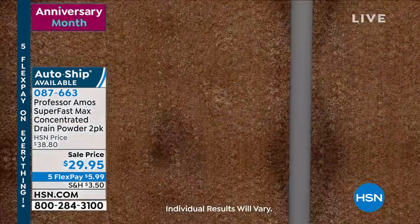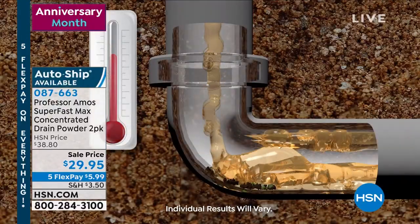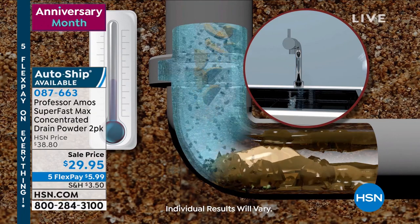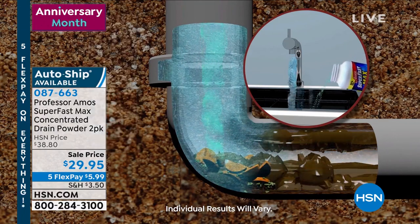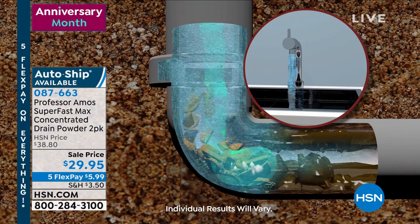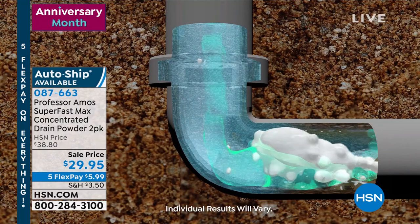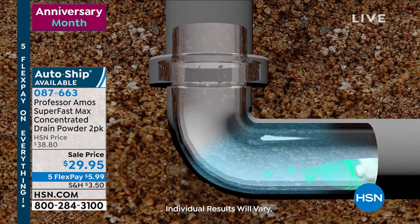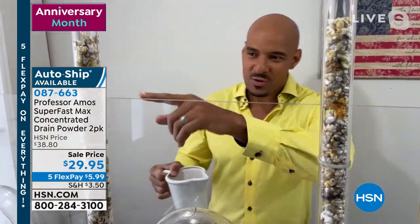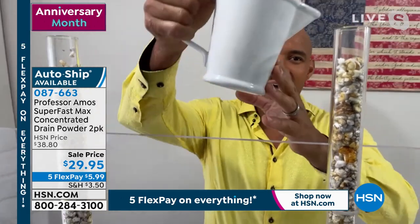When you pour something down your drain at a hot or room temperature and it comes in contact with a cool pipe, grease and oil harden and solidify right away — turning into a solid. You need a proprietary formula like Super Fast Max that breaks things down without heating up your pipes. You want to keep your pipes cool, and that's exactly what Super Fast Max is designed to do. I'm going to give that one minute in test tube number two.